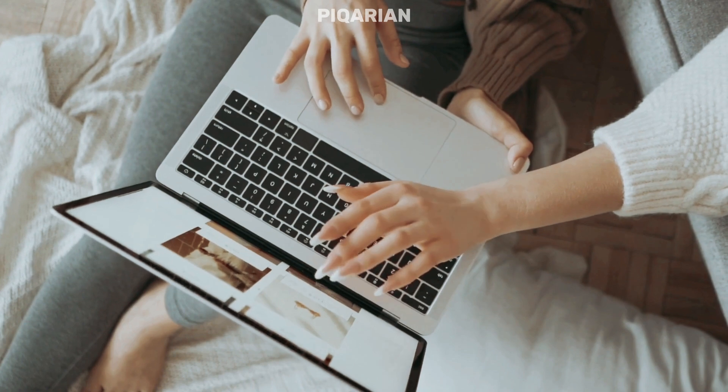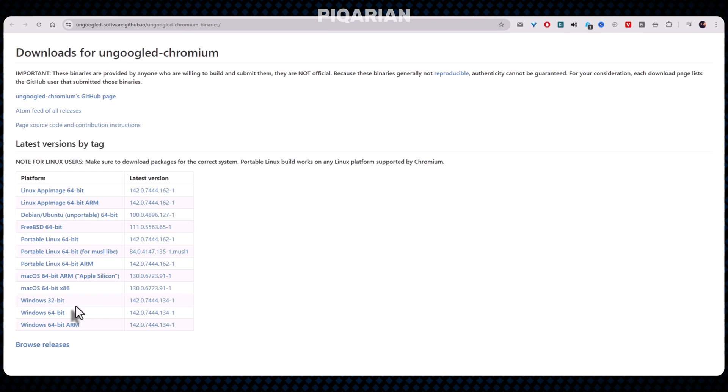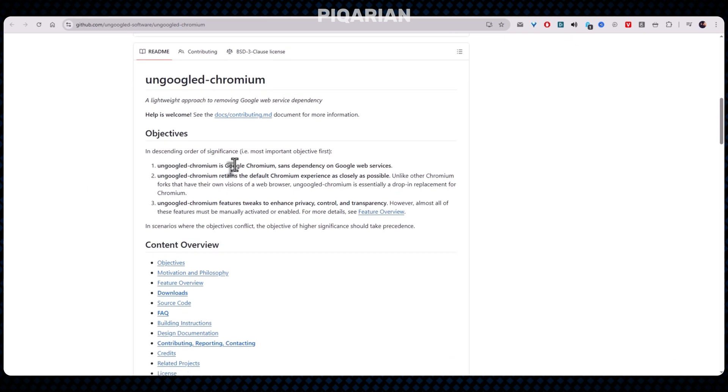All right, deep breath. Let's start with number seven. Ungoogled Chromium is basically Chrome after a long, embarrassing intervention. Same bones, same rendering engine, same speed. But all the Google bits — the tracking, the background processes, the mystery modules quietly phoning home — are gone. Think of it as Chrome on a diet. Once all the Google services are stripped out, the browser stops running dozens of background threads that normal users never see but definitely feel. That's where the RAM savings come from: fewer invisible processes, fewer system calls, and no sneaky sync services trying to do side quests while you're just trying to check your email.